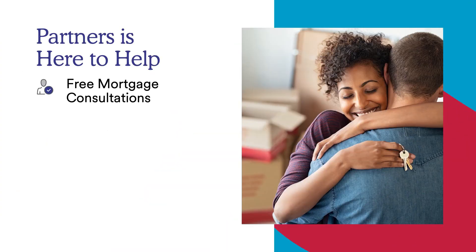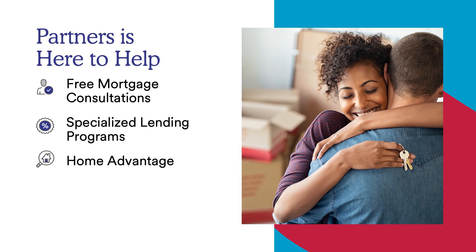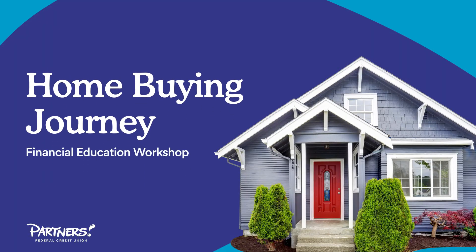Here at Partners, we're here to help you on the journey of buying your first home. We offer free affordability consultations and specialized lending programs, including a no down payment loan for members. We also offer a Home Advantage program where using a select vetted realtor earns you a credit back at closing. Partners also offers educational opportunities such as preparing your credit for home buying, refinancing your mortgage, budgeting essentials, and more, all available at partnersfcu.org. Thank you for joining us today.